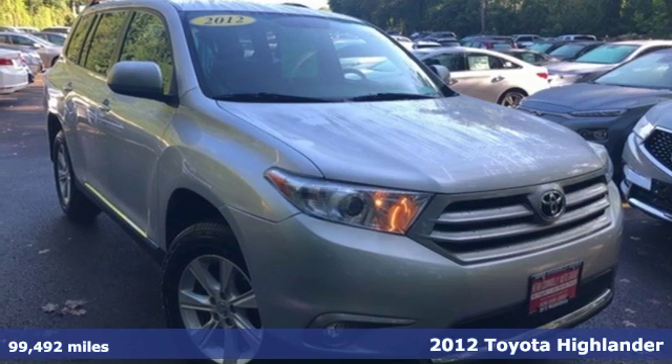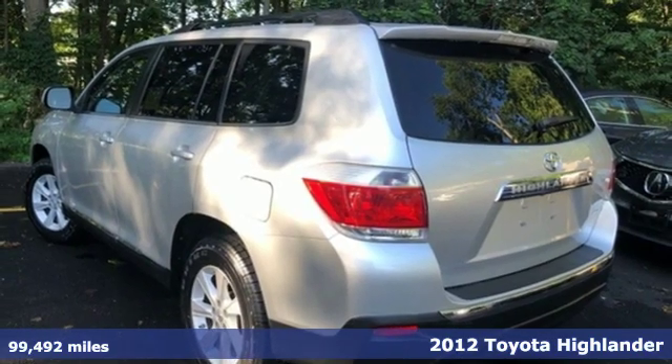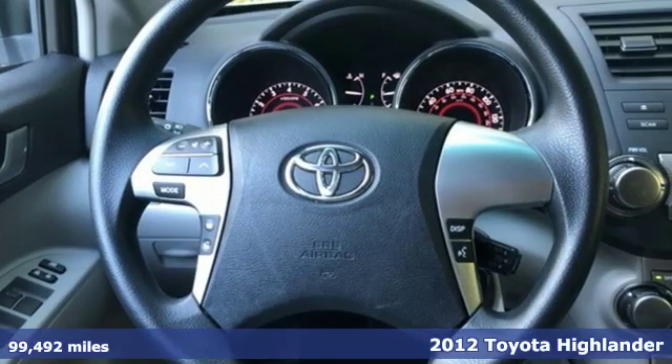Here's a 2012 Toyota Highlander. Life is hectic enough. Make the journey smoother in this Highlander. It was built for families and made for fun.